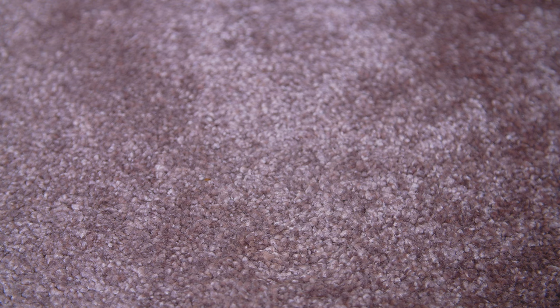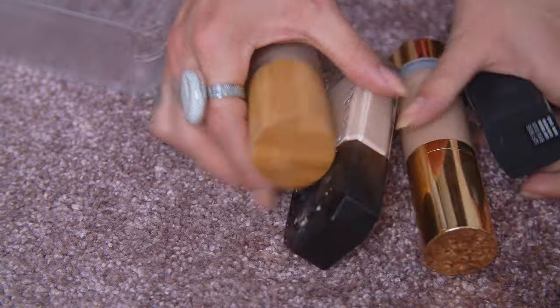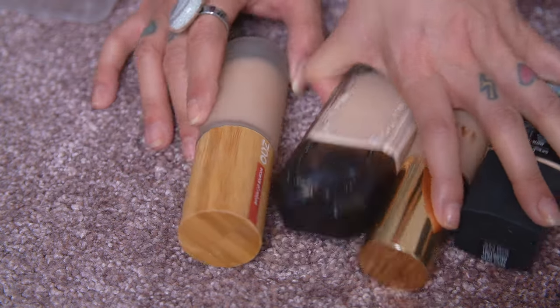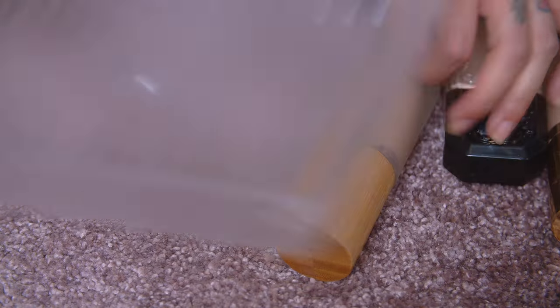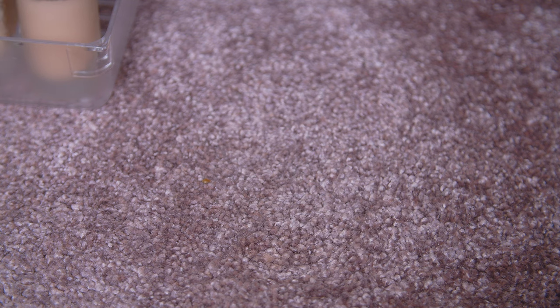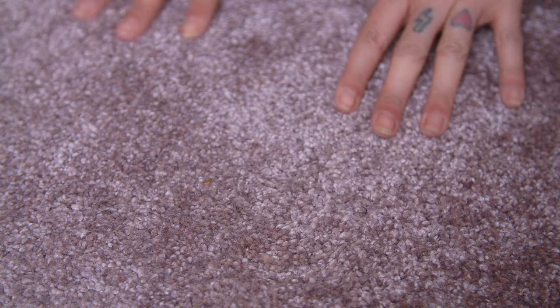That's the second tray, and guess what — I'm only keeping four foundations from the whole thing. That tray is literally almost gone! So maybe I am going to end up with just one drawer of foundations. That's the goal for today's video.